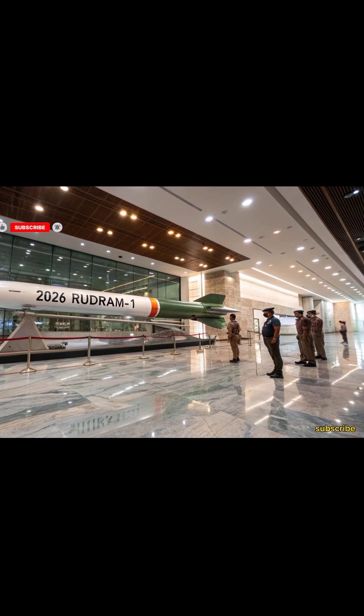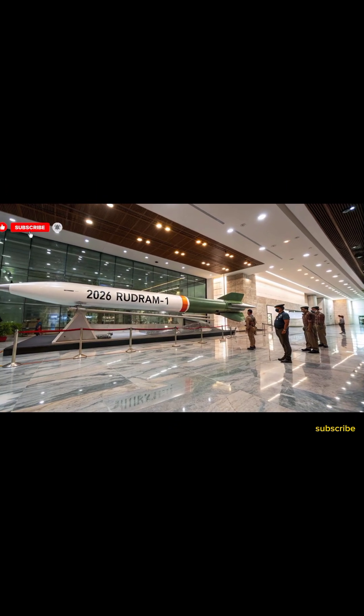With Rudram-1, India is not only strengthening its defensive capabilities but also enhancing its offensive reach, maintaining a technological edge in modern warfare. This missile reflects India's growing expertise in missile engineering and self-reliance in defense technology.